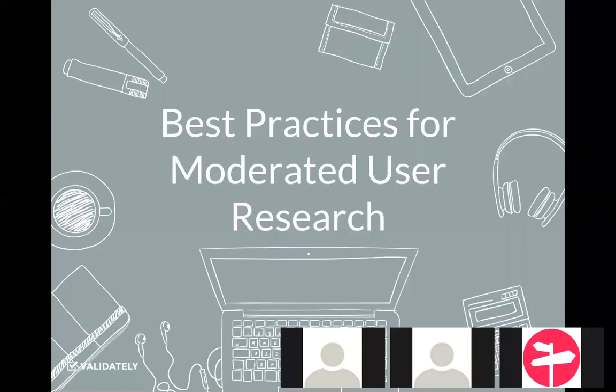I'm going to cover two areas: first, best practices on moderated research, and also about effectively scaling user testing programs. So I'm going to get started here with best practices for moderated research.